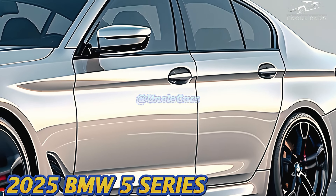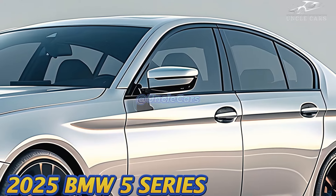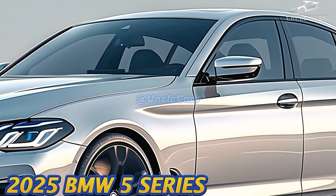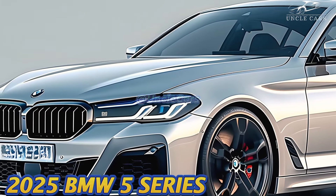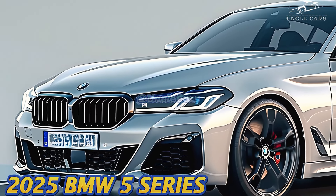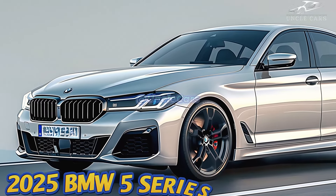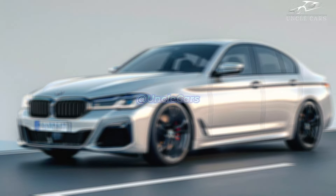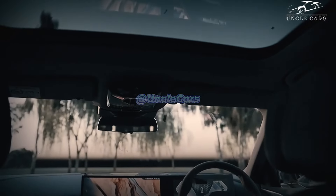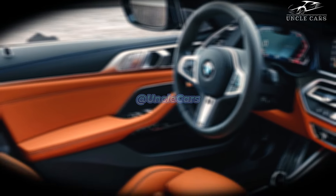The 530i has a 2.0-liter four-cylinder turbocharged engine that makes 255 horsepower and can be ordered with either rear-wheel drive or all-wheel drive. Automatic all-wheel drive and a 375-horsepower turbocharged inline-six engine are standard on the 540i, and an integrated 48-volt hybrid device has been added. As standard, the plug-in hybrid 550E comes with all-wheel drive and an electric motor that together make 483 horsepower.